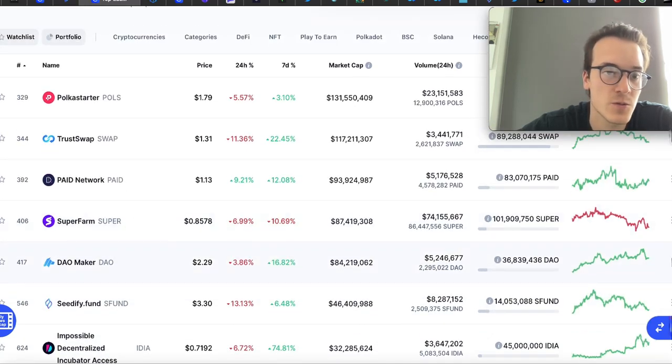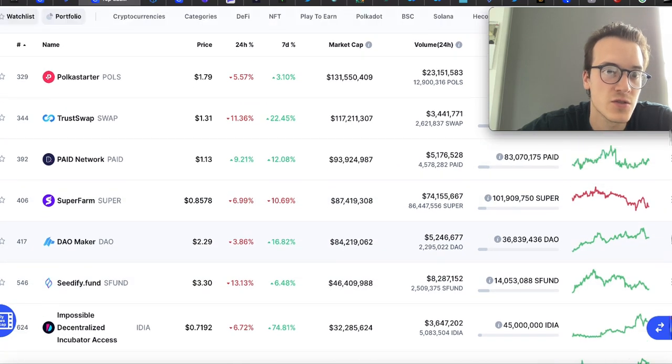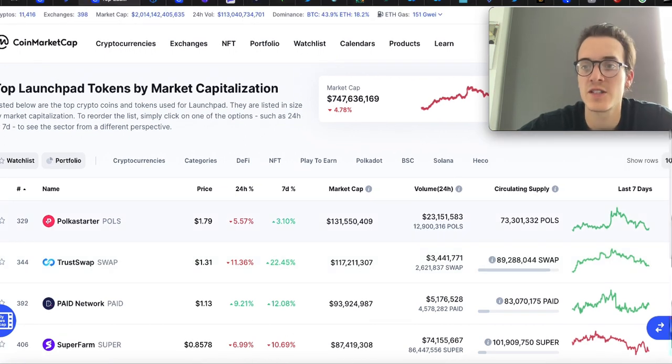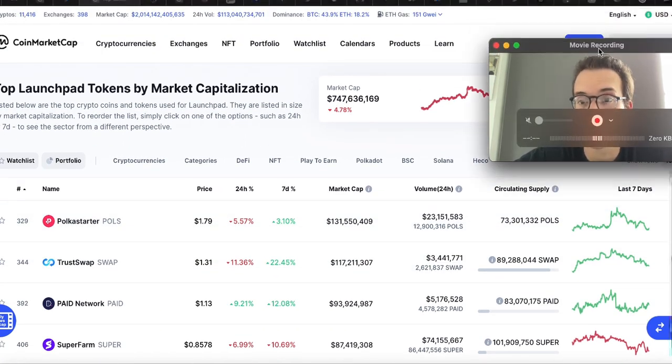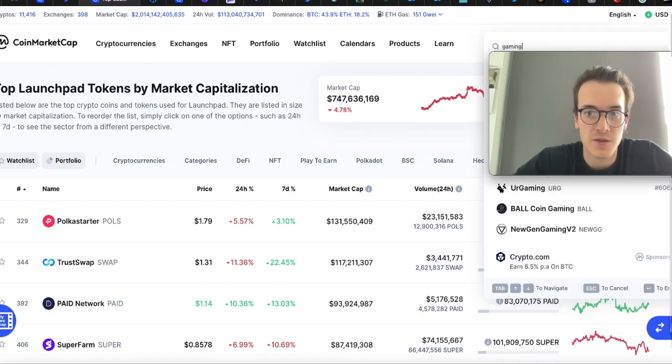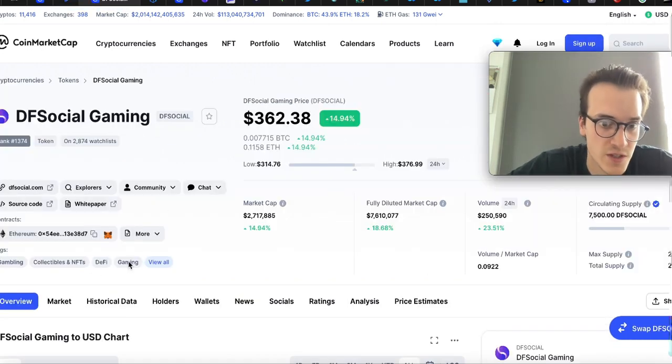Now, with some launchpads you need to complete KYC, which is not available for US traders. So depending on where you're watching from, if you're from the US I would just focus on gaming tokens — you can still find some great opportunities there. If you type 'gaming' into CoinMarketCap and go to the gaming tag, you can explore all those projects.